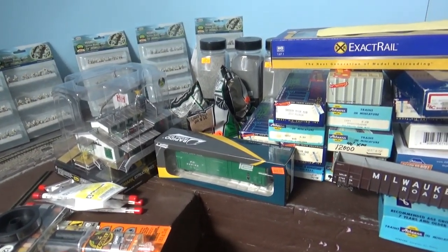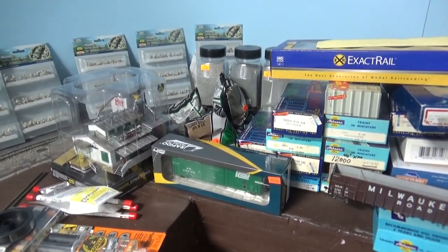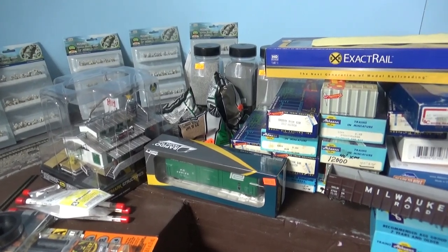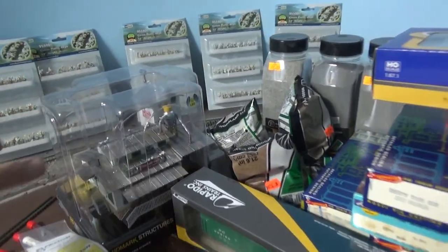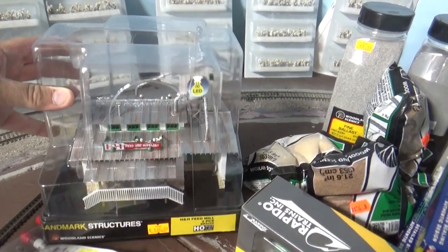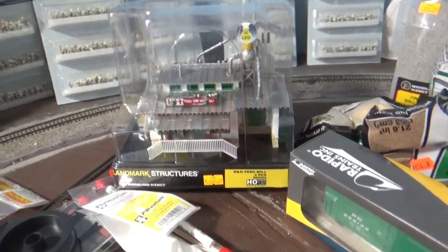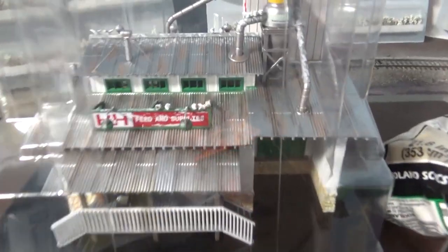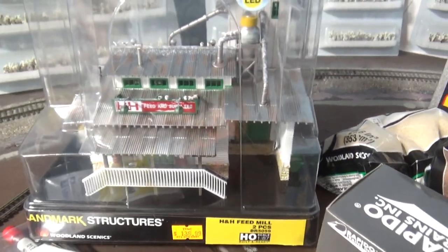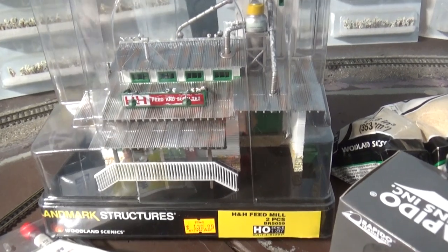The next thing: I met plumber33 to do some railfanning, but he took me to the hobby shops in Manassas, Virginia — there are actually two of them. One of the things I got was this nice built-up structure from Woodland Scenics, a feed and grain supplies building. I was going to build the Walthers kit, but I saw this feed mill all built up and I liked it. I even like the little birds on the sign — great little touch. It's already lighted and everything, so I'm looking forward to putting that on the layout.